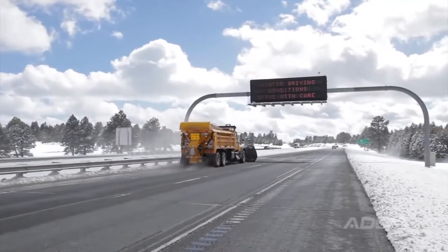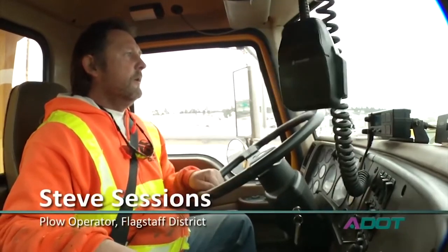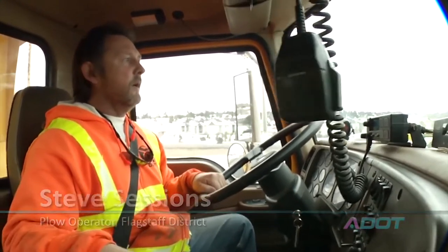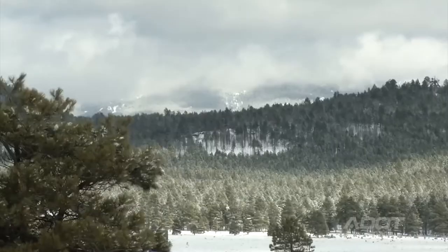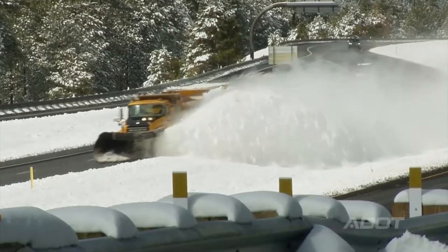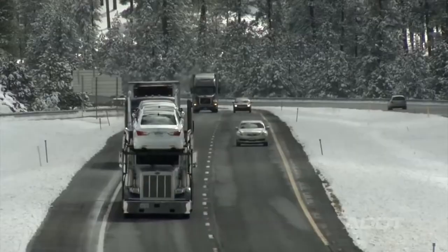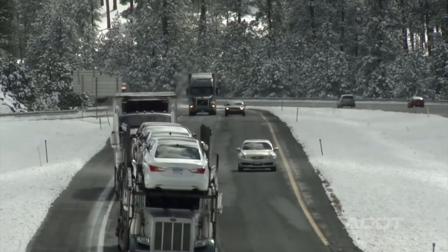There are two shifts of 12 hours. One will start at 12 noon and go to midnight, and then one will resume at midnight and go to 12 noon. If it's a bad storm, we're out here going the whole time. The biggest thing about plowing snow is just feeling that you're doing something to promote a safe roadway for the public.